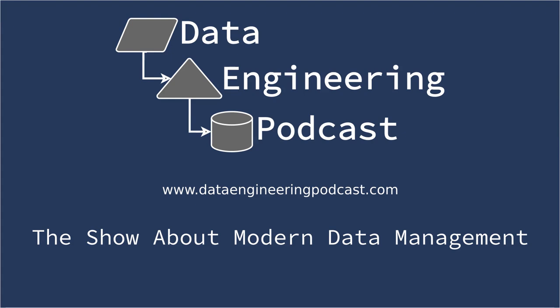Thank you for listening. Don't forget to check out our other show, Podcast.__init__, at pythonpodcast.com to learn about the Python programming language and the people making it great.